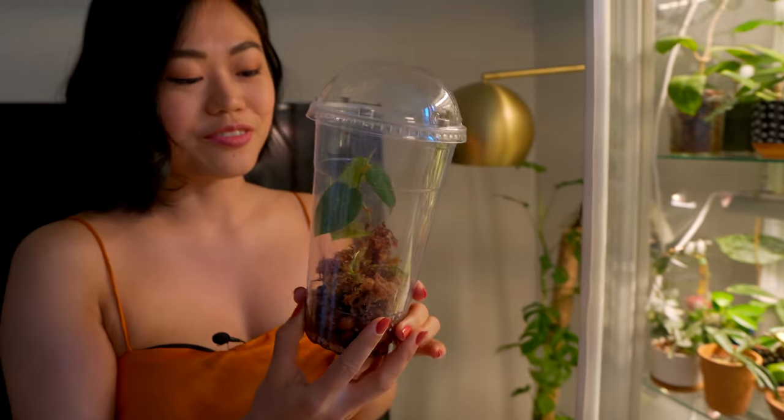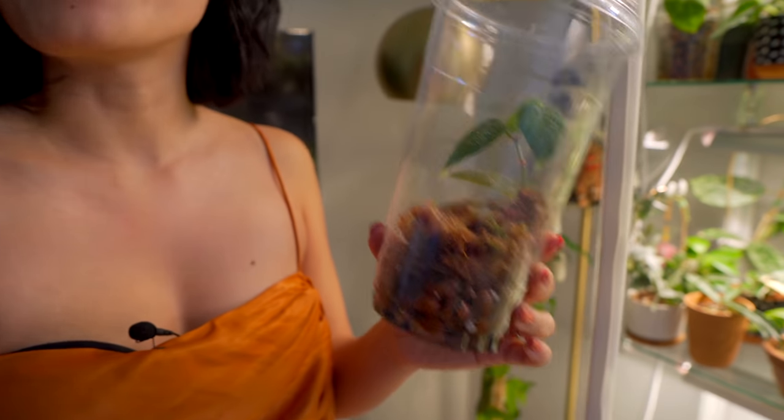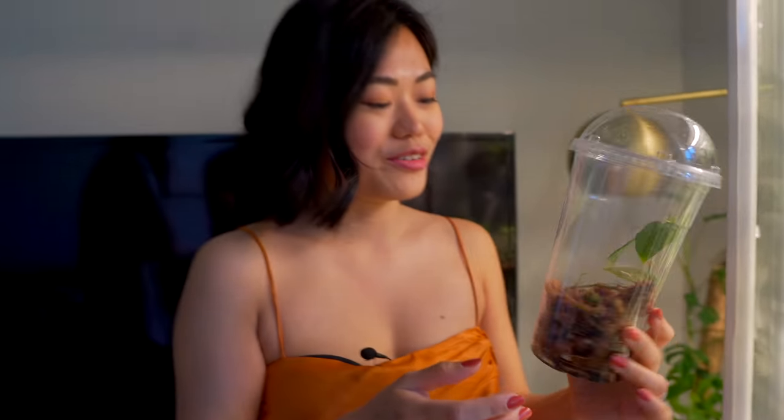And then I have Matt's only plant, which I care for — it's a Ficus villosa. He got it as a white elephant gift. I've been looking after it. It's cute.